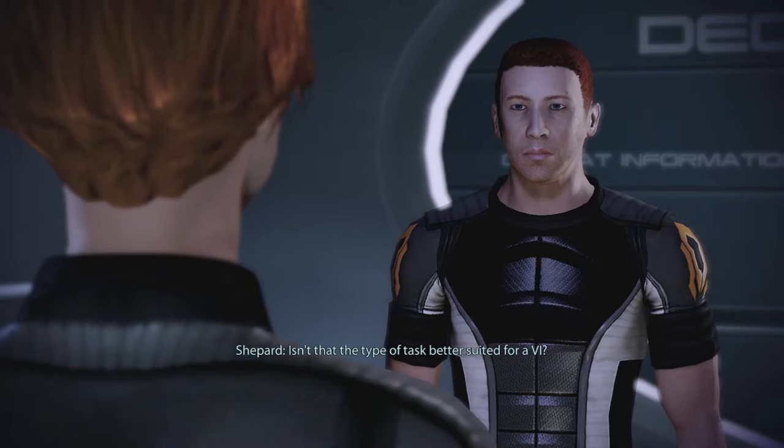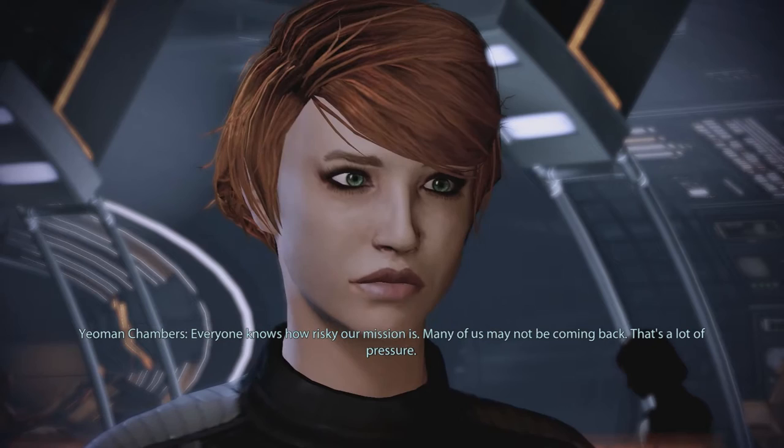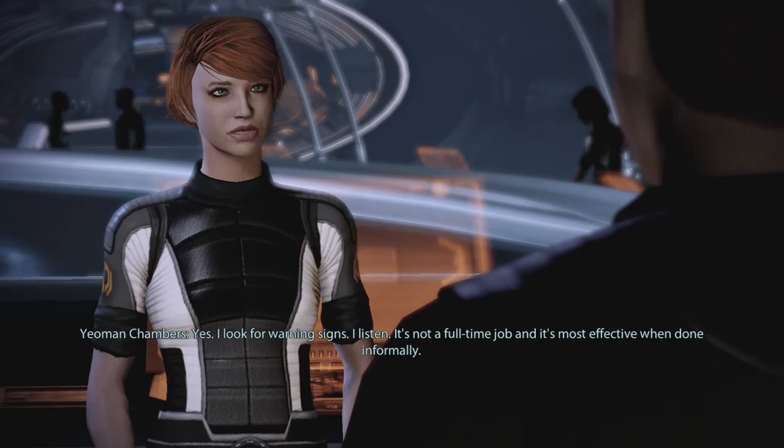Isn't that the type of task better suited for a V.I.? Yes, but being your Yeoman is just my official role. Unofficially, I observe the crew. You spy on them? Everyone knows how risky our mission is. Many of us may not be coming back. That's a lot of pressure. I have a degree in psychology. I'm good at sensing when people are overly taxed. I look for warning signs. I listen. It's not a full-time job, and it's most effective when done informally.